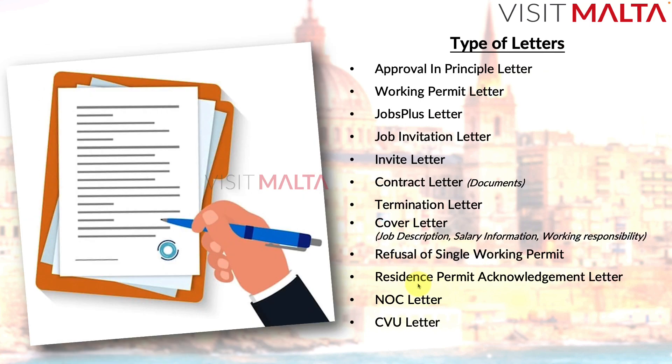Once you travel to Malta and apply for a residence card, you will receive an acknowledgement letter, acknowledgement copy, confirmation copy, and residence letter. This is a temporary letter valid for approximately three months. During this period, you cannot leave Malta and re-enter using this letter — you must wait until your residence card is received before travelling freely. People commonly refer to this as the acknowledgement letter, blue paper, blue copy, green copy, or residence letter.